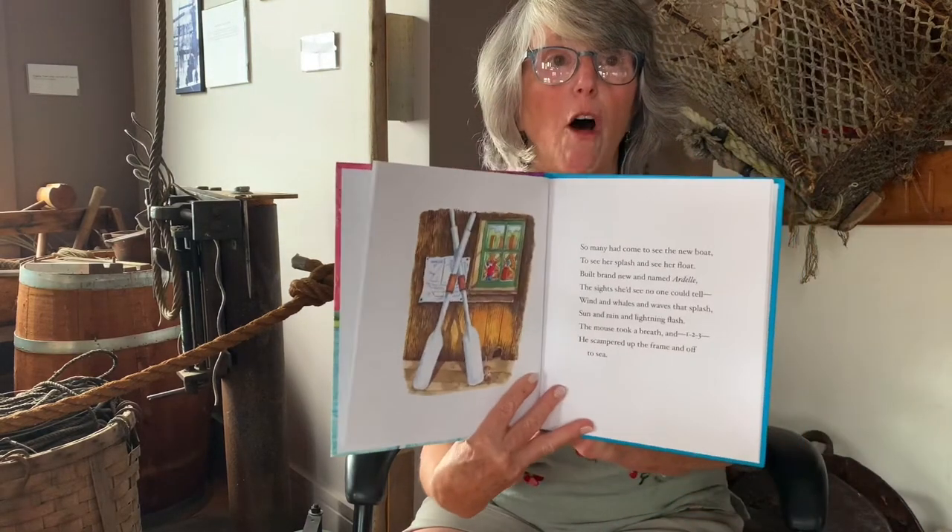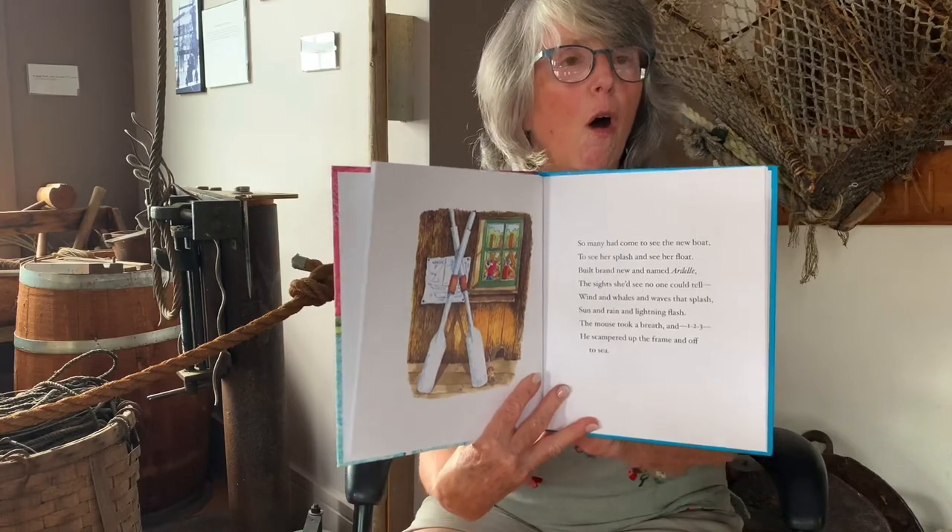Wind and whales and waves that splash, sun and rain and lightning flash. The mouse took a breath and one, two, three, he scampered up the frame and off to sea. Oh no, what are you going to do now that you've become a member of the crew? Oh no, where are you going to go? Heading off to sea where the big winds blow.